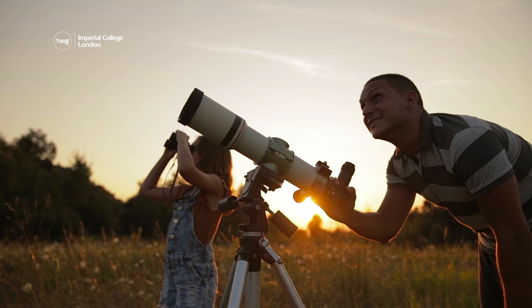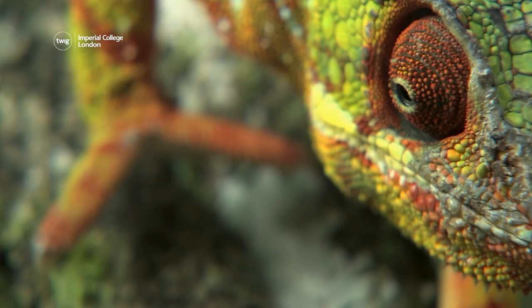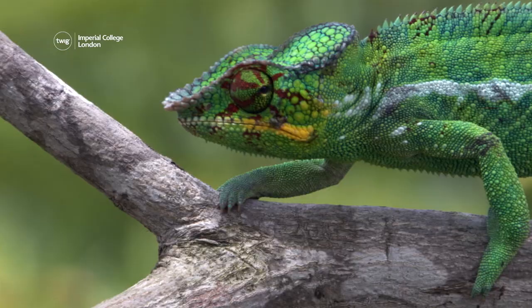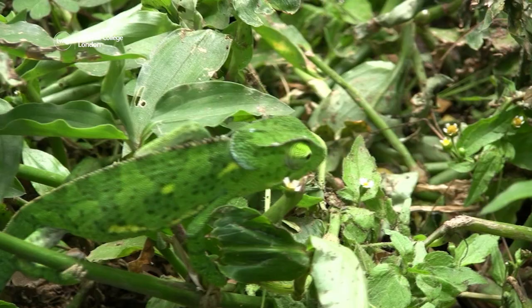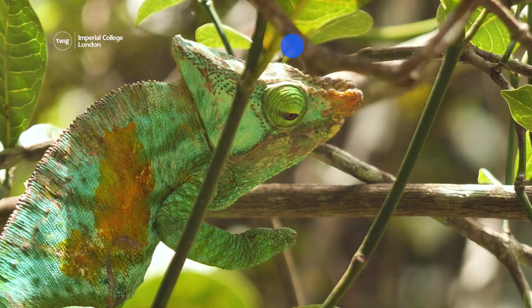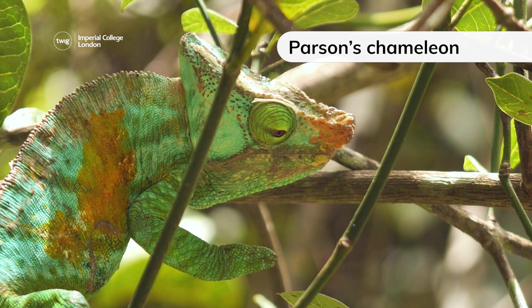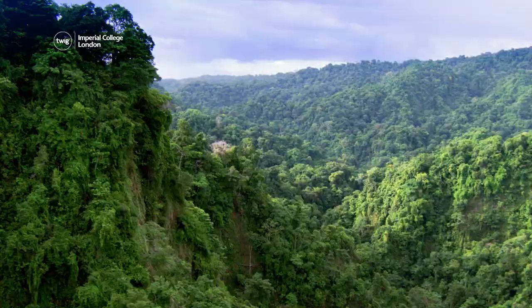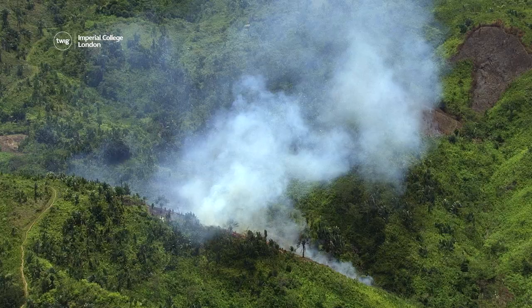And finally, it's Animal Watch! Chameleons are colorful lizards that live across Africa. They can change the color of their skin to blend in with their environment. The Parsons chameleon is a rare species that can grow to the size of a cat. The large lizards live on the island of Madagascar, but habitat loss is threatening their survival.